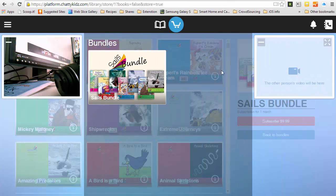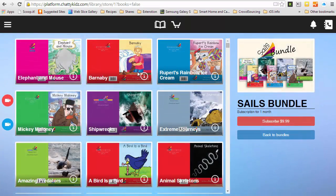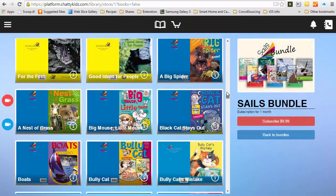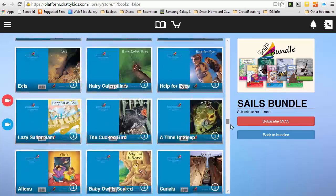Click on the shopping cart and you can see what bundles we are selling at the moment. You can choose the sales bundle. On this screen you can see all the books — there are lots of them.